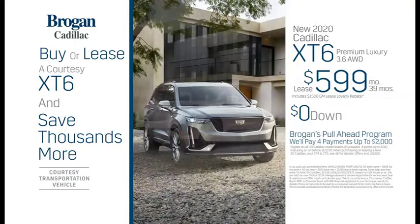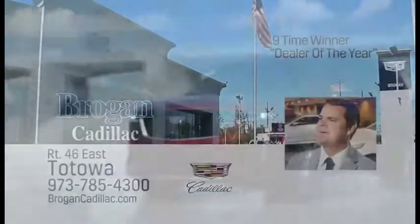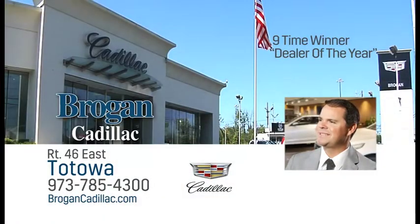Save thousands with our attractive low lease with zero down. Experience the power and performance of the XT6 at Brogan Cadillac Route 46 East, Totowa. Thank you.